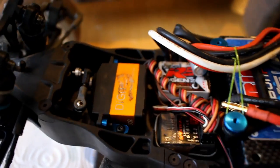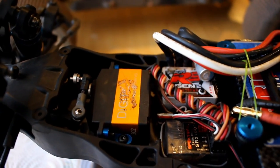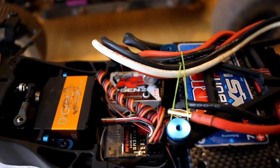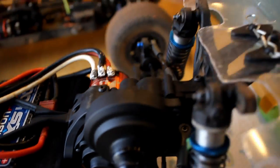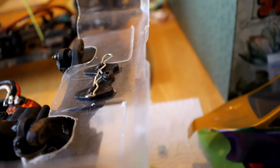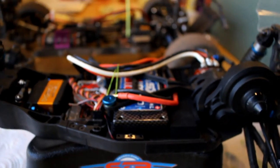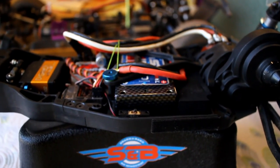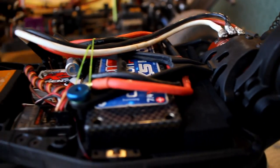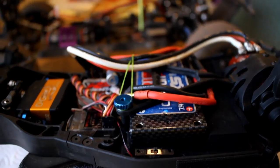I've got my Savox 1258 servo — a little bit overkill but that's okay. Then I've got my Tekin RS Gen 2 with the Tekin Redline Gen 2 8.5-turn motor. This was actually in my short course truck but I took it out because short course isn't that popular where I live if you're not doing 17.5.